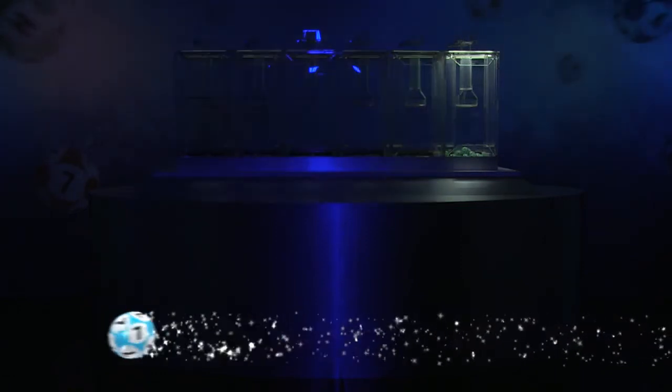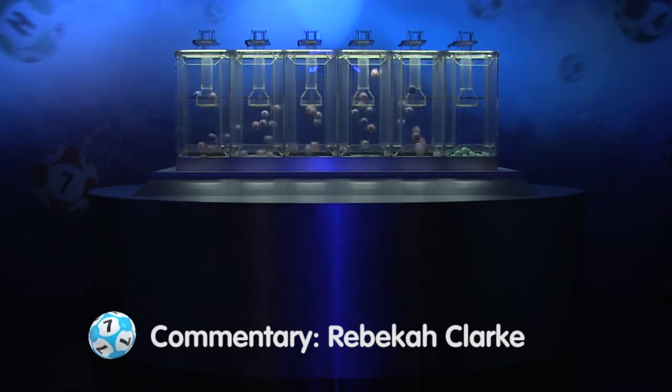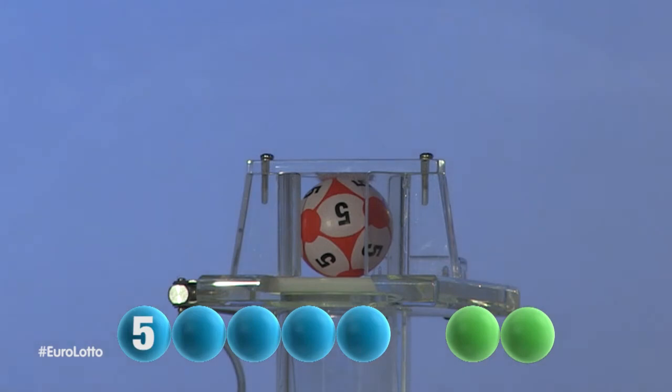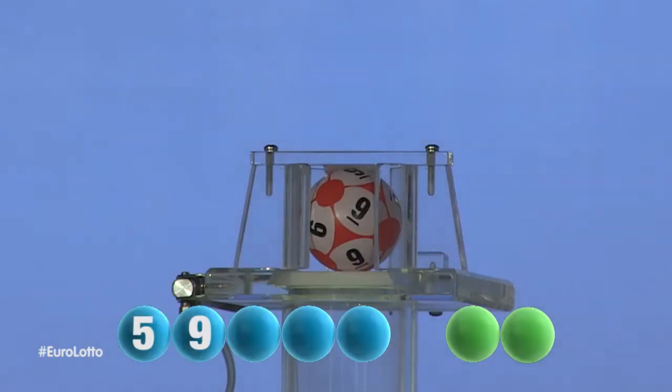We are now ready for tonight's results. Let's get those all important numbers and letters. The first number tonight is 5. Here comes the second number and it is 9.